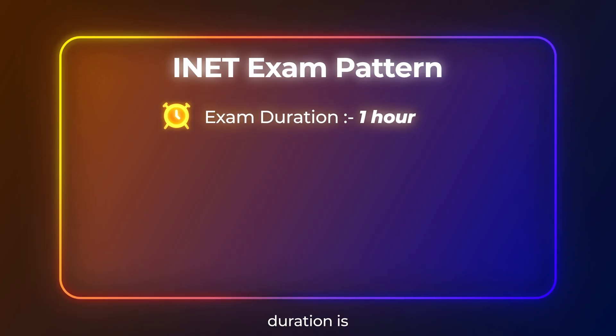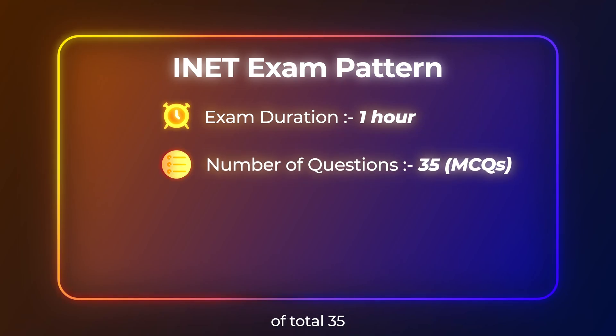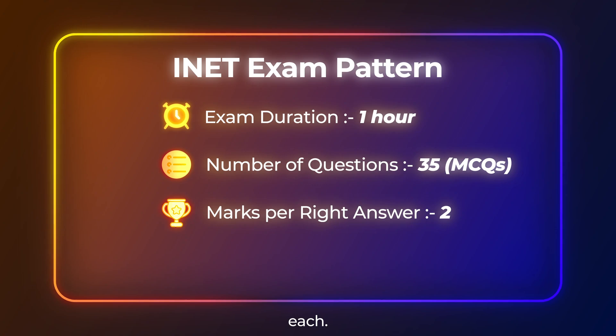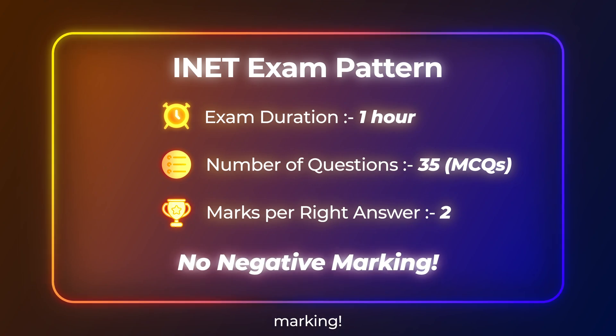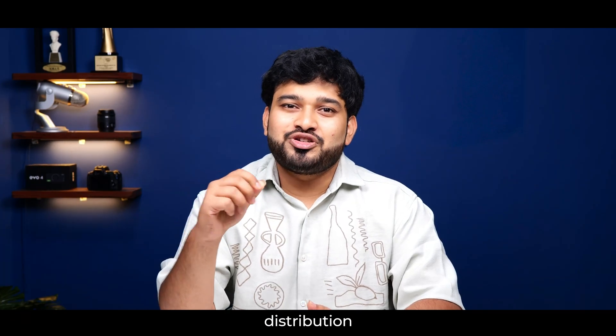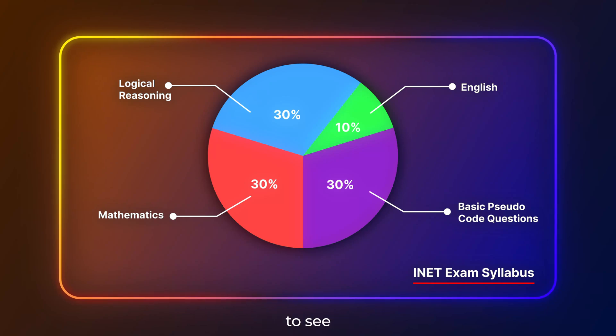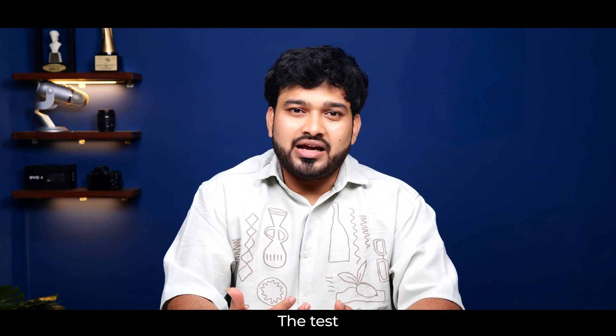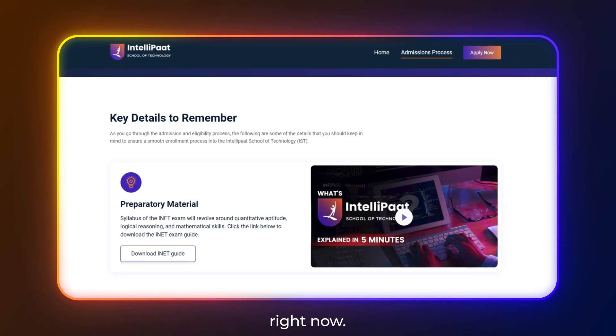Here are the key details about the INET exam. The test duration is 1 hour, consisting of a total of 35 multiple-choice questions carrying 2 marks each. Good news — there is no negative marking. The topic-wise distribution of the questions you'll be able to see on your screens right now. Don't worry, the test is simple and manageable, and you'll find all the preparatory materials you need on our website right now.